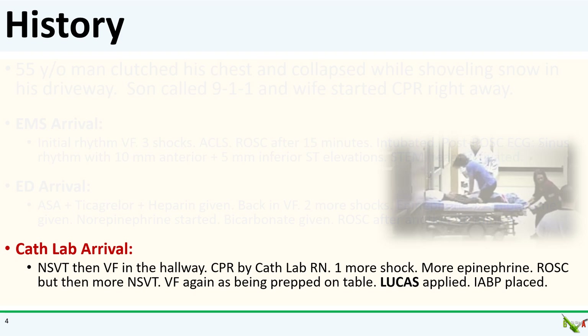But when he got on the table, he went into VF again. He got another shock and had more runs of non-sustained VT. Lidocaine was started. The staff applied the Lucas. I got access and slammed in a balloon pump, which is all the circulatory support we had — we did not have Impella or ECMO at the center.